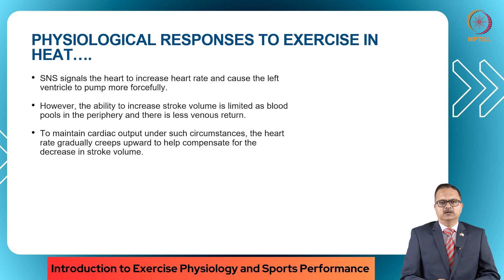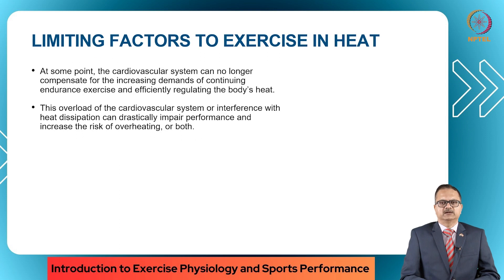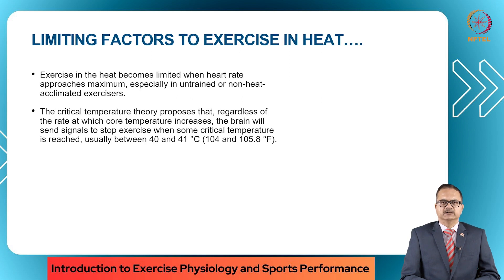To maintain cardiac output under such circumstances, the heart rate gradually creeps upward to help compensate for the decrease in stroke volume. There are limiting factors to exercise in heat. At some point, the cardiovascular system can no longer compensate for the increased demands of continuing endurance exercise while also efficiently regulating body heat. This overload can drastically impair performance and increase the risk of overheating. Exercise in the heat becomes limited when heart rate approaches maximum, especially in untrained or non-heat-acclimated exercisers. The critical temperature theory proposes that regardless of the rate at which core temperature increases, the brain will send signals to stop exercise when a critical temperature is reached — usually between 104 to 105.8 degrees Fahrenheit.